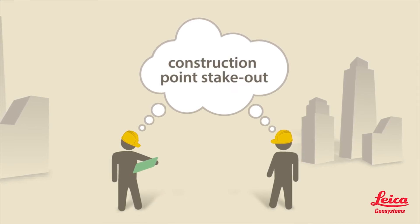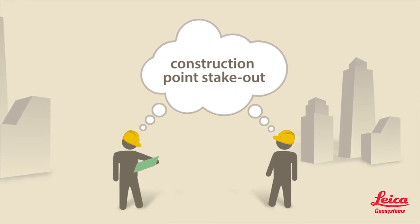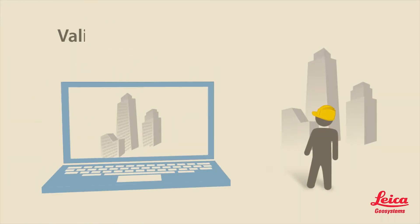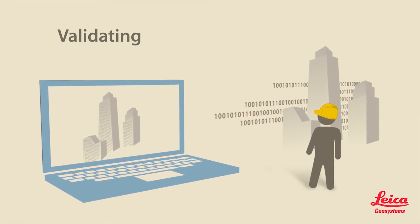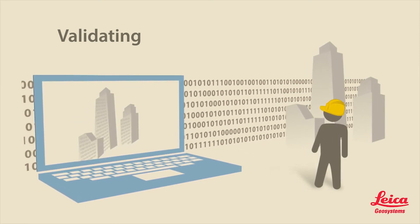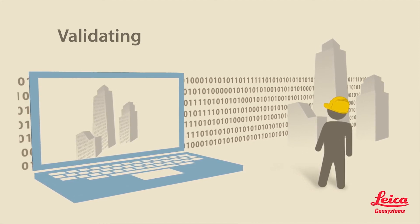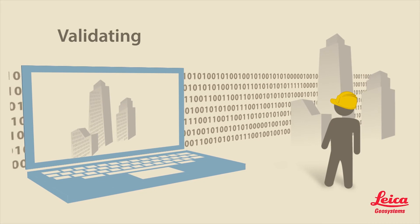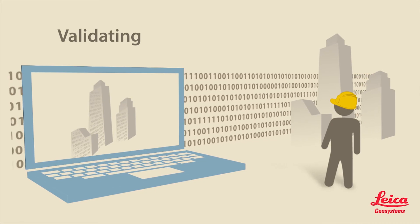The BIM Fieldtrip technology offers a superior quality assurance solution with innovative multi-station technology that combines construction point stakeout and high-definition as-built scanning in a single hardware solution. As-built quality assurance point clouds are compared to the model to assess systems like MEP, providing insight critical to validating that buildings are being constructed as designed. Evaluating potential issues avoids potential rework in the field.